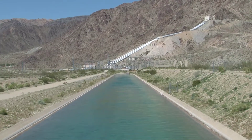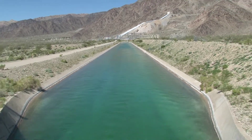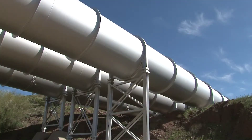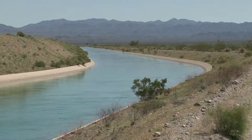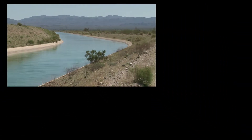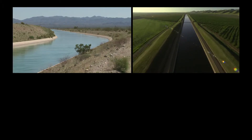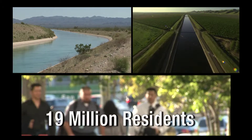It has been called one of the world's engineering wonders. The Colorado River Aqueduct carries water across the desert, over mountains, through tunnels and underground pipes to cities and communities throughout Southern California. The Colorado River Aqueduct supplements water from local sources and water from Northern California that flows through the State Water Project to meet the needs of Southern California's 19 million residents.